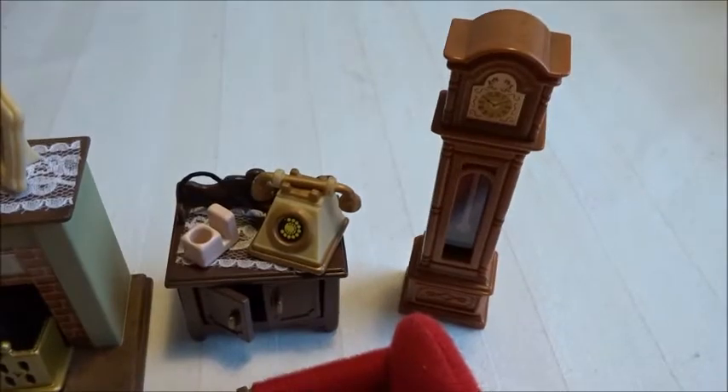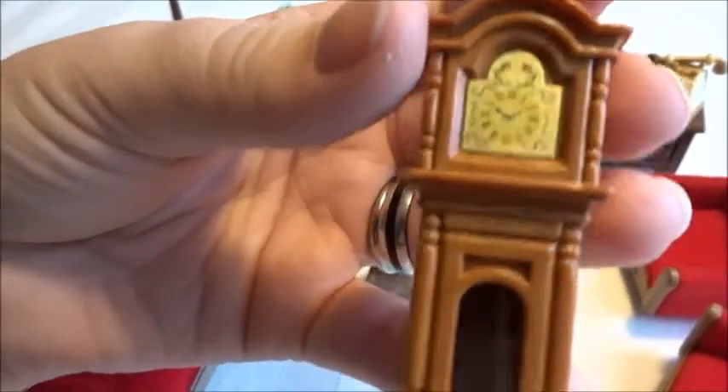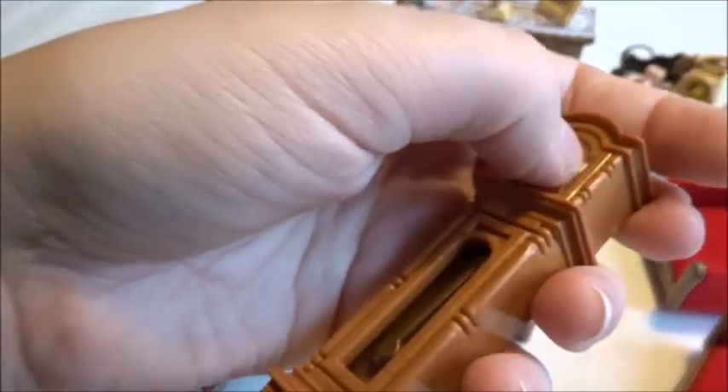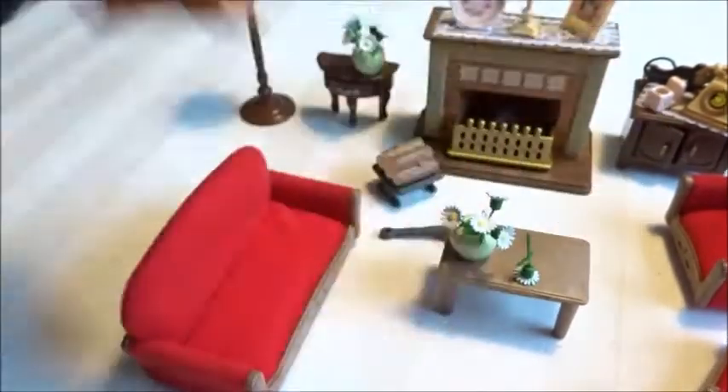You get this big clock which is super nice. It has a moving arm inside and a gold foiled sticker. It's kind of interesting how some of the stickers are already put on and some are not.